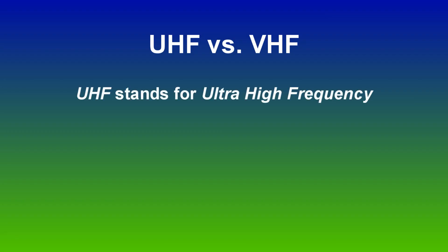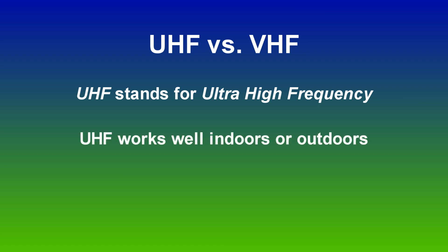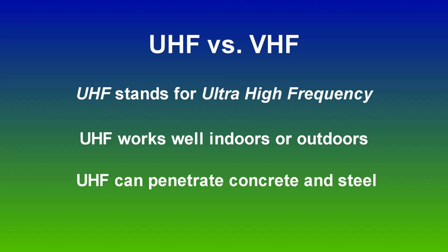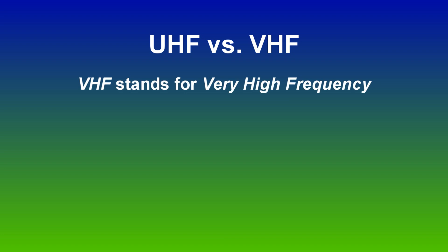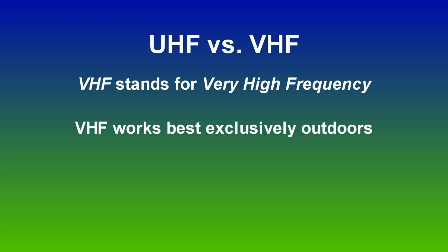In short, UHF works well indoors and out and around structures built primarily of concrete and steel. VHF works best when used exclusively outdoors or in and around wood structures.